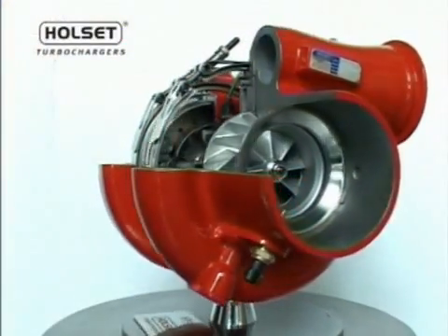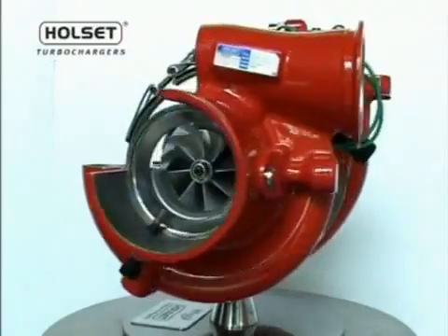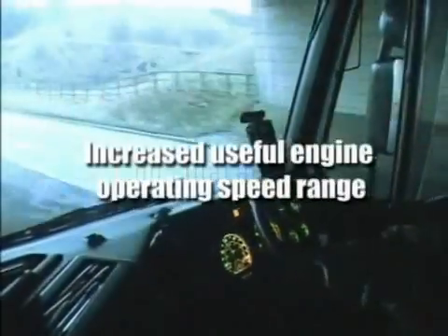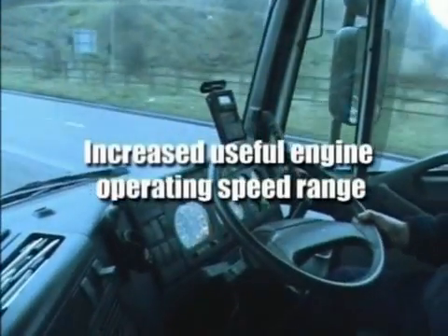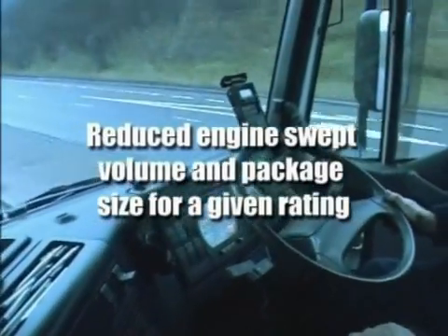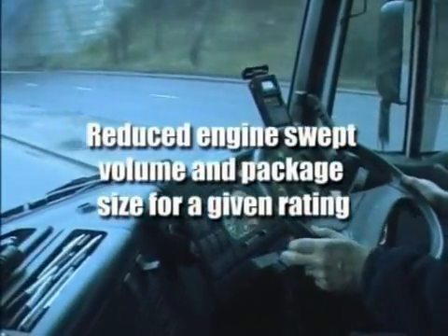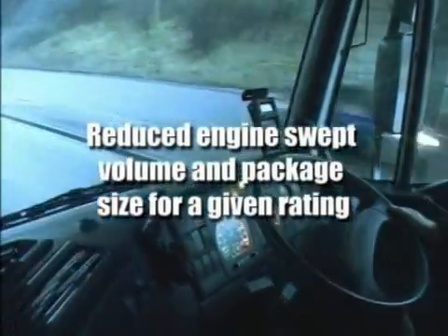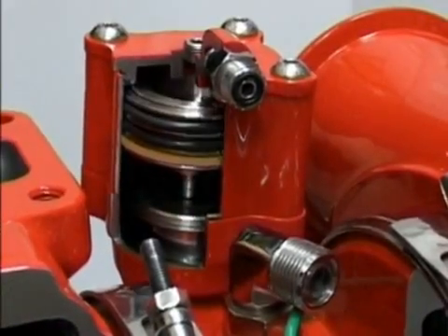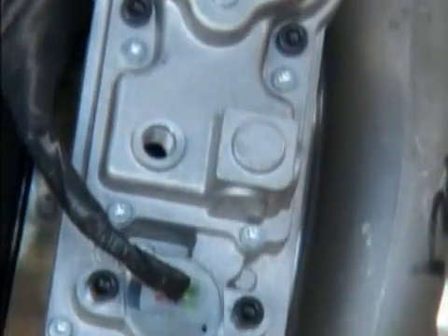Variable geometry turbocharging yields several benefits: good transient response, good fuel economy, increased useful engine operating speed range, enhanced compression brake capability, reduced engine swept volume and package size for a given rating. Control of the Holset VGT is achieved through pneumatic or electric actuation.